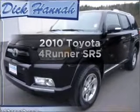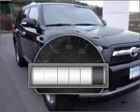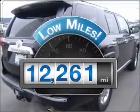Get noticed in this 2010 Toyota 4Runner. If you're looking for a first-rate auto, this one could be yours today. Get more for your money with this vehicle that features low mileage and dependability.